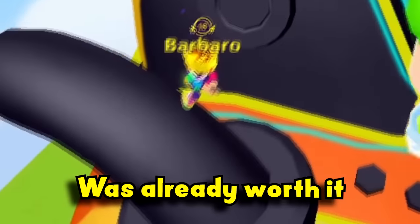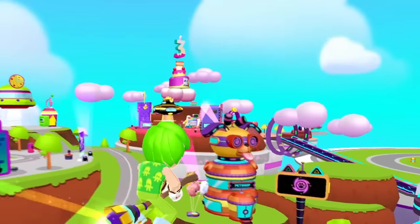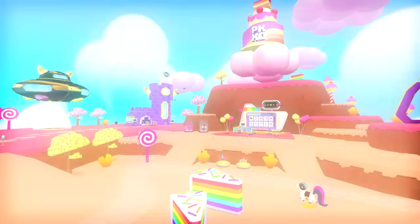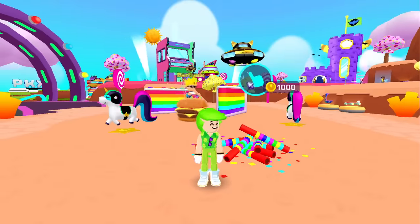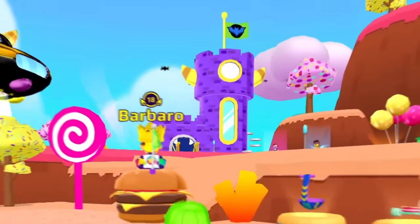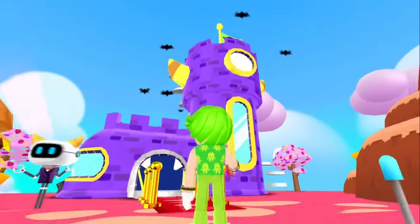All this update was already worth it! Now let's go check the anniversary island, Barbaro! I'm already in love with this design — it's the magical candy land! Cakes and unicorns all over the place! We can even buy some confetti here! But come over here — there's the Ninda Castle! This place is full of mysteries and scary stuff!